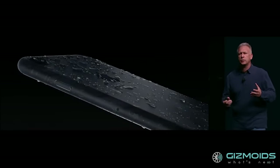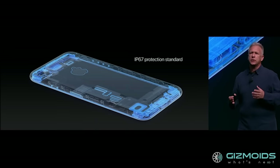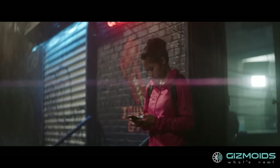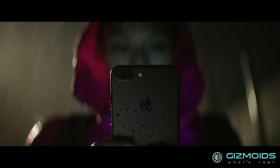The Apple iPhone 7 and 7 Plus are water and dust resistant with IP67 protection standard. This means you can include the new phone in your outdoorsy lifestyle without any inhibitions — and that's wonderful news.